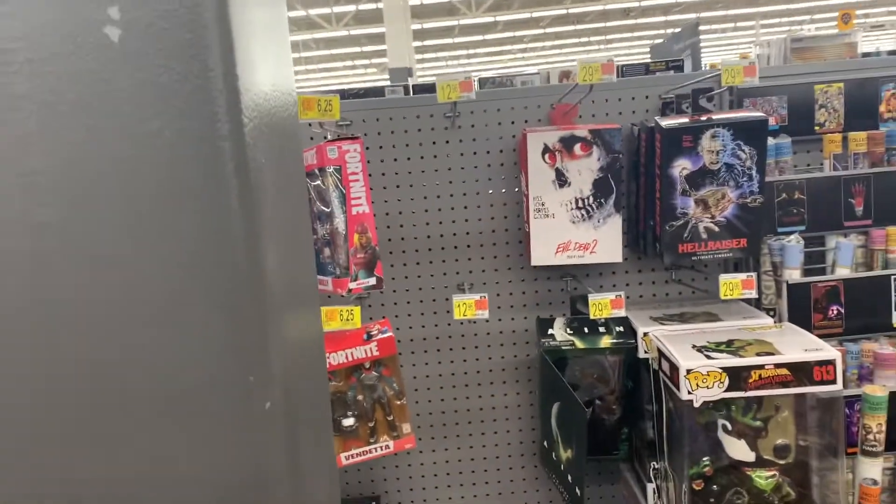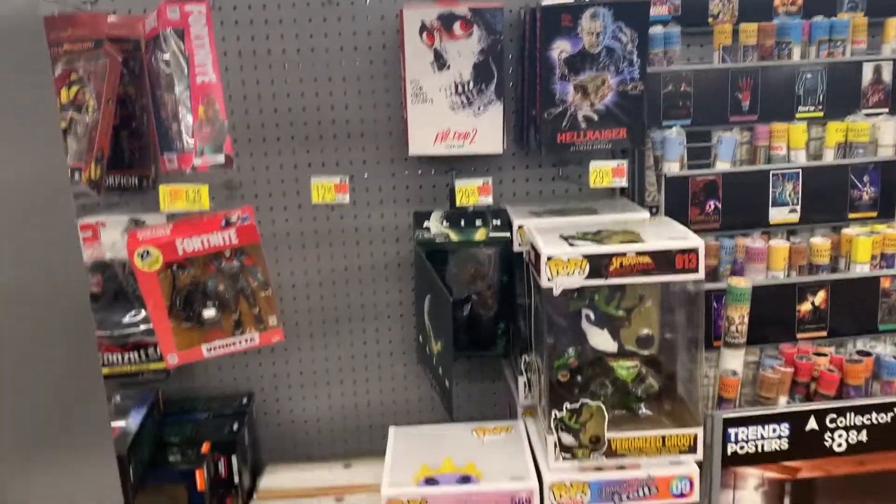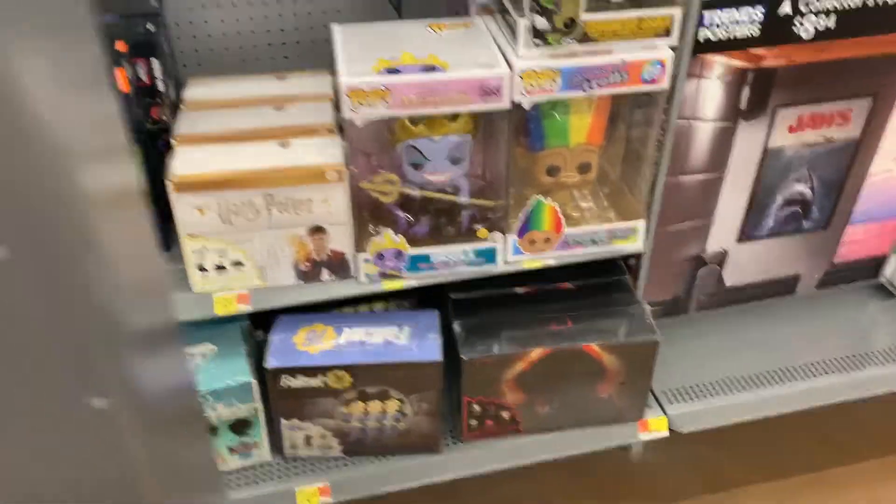So this is their little NECA section here. This one is made by NECA.